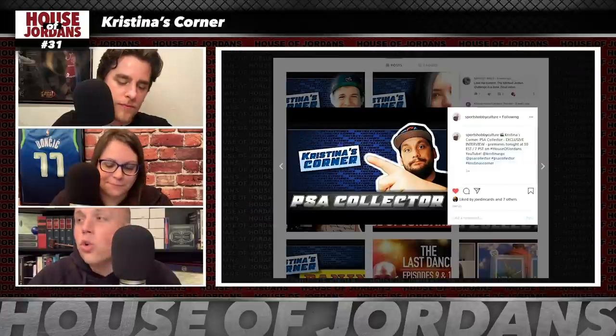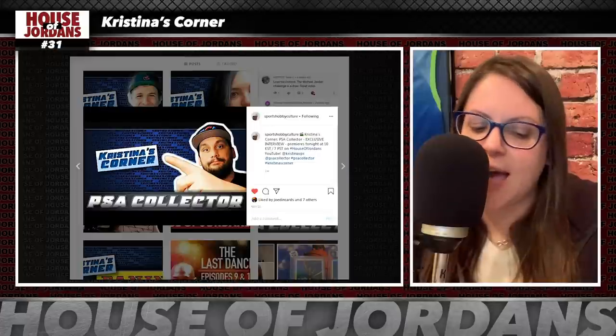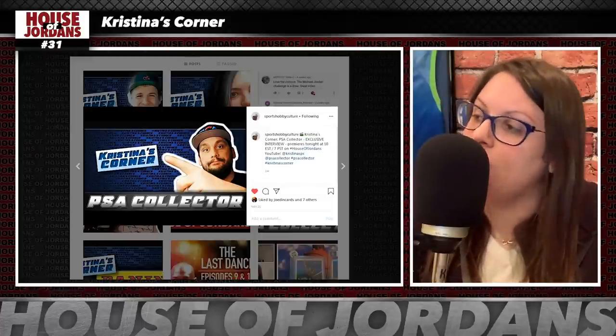This week we're going to recap and react to the two Christina's Corner interviews that came out on the House of Jordans YouTube channel. On Thursday of last week, we had Matt, the PSA collector, on Christina's Corner episode number five. Matt said his role as a hobby content creator was to educate and welcome with open arms. He said he is there to allow everyone to enter the hobby and know it's a fun place — it doesn't have to be about breaking the bank or spending hundreds or thousands of dollars.